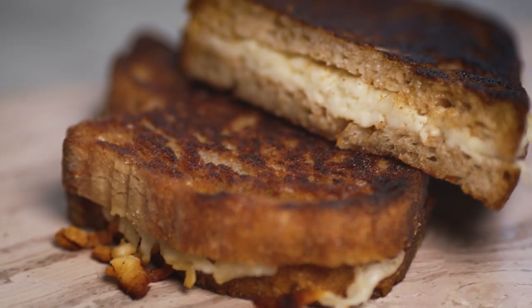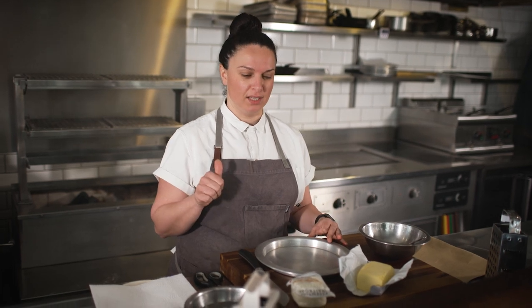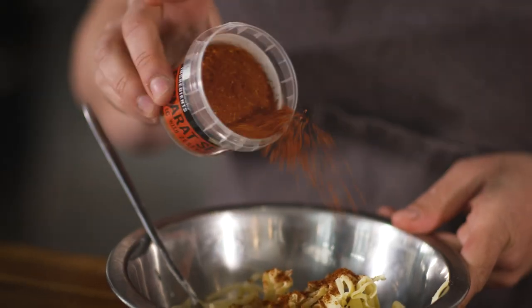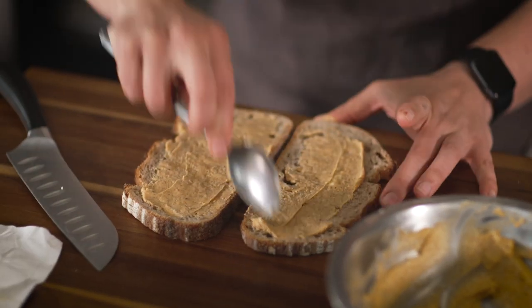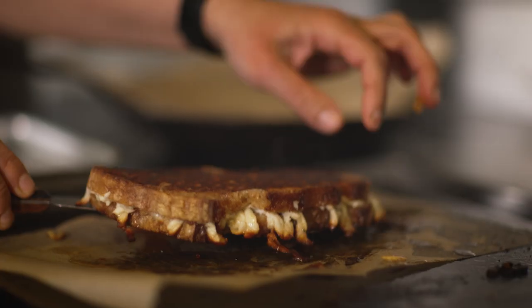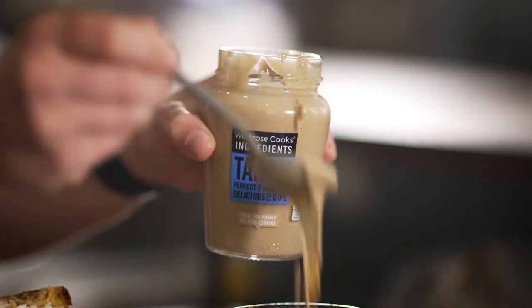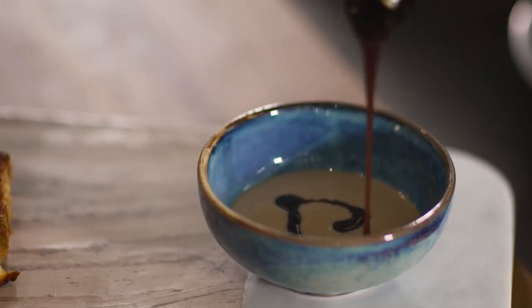I'm going to make a baharat spiced halloumi toasty. I really love this dish because, one, I love halloumi — I think that kind of runs through my veins being from Cyprus heritage. Using the baharat spice, we're going to flavour the butter and spread that on the inside, which is going to bring a really lovely perfume to the buttery toasty. And if that wasn't enough, we're also going to finish it off with tahini drizzled with pomegranate molasses — a really nice little unctuous dip on the side.